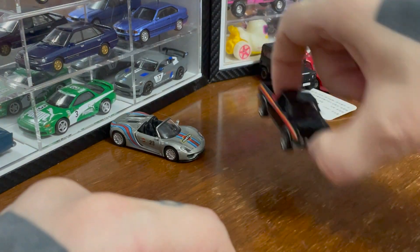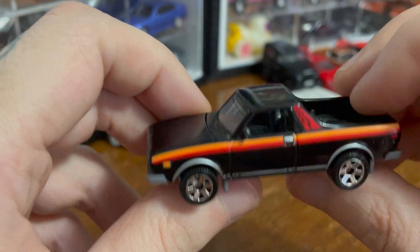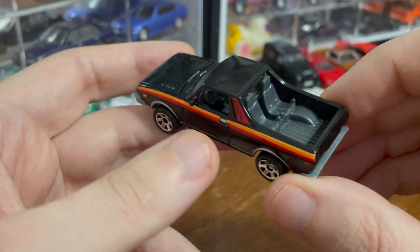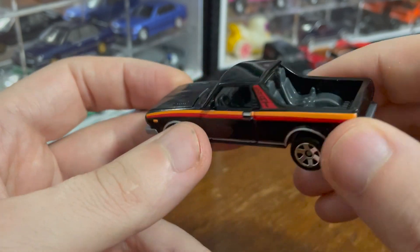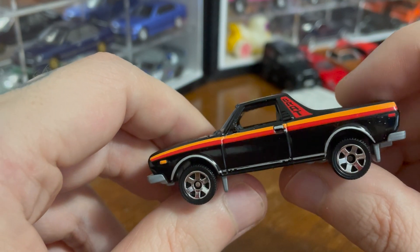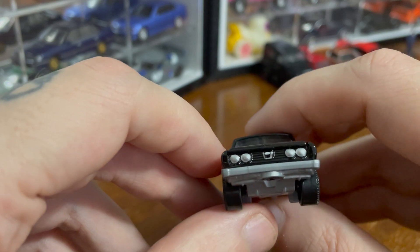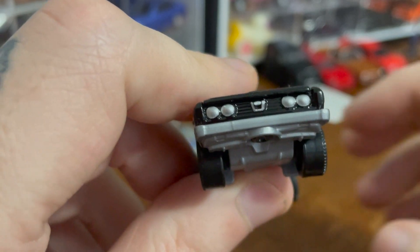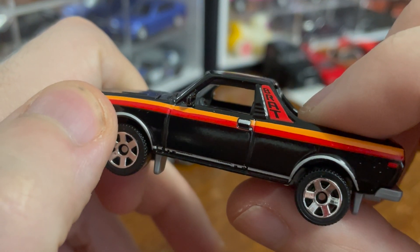Up next we have a Matchbox Moving Parts car — the Subaru Brat, which is a car I was not familiar with. It's like a ute. It's got backwards-facing seats, which is awesome, so you can relive Jurassic Park if you like. The paint on this though is amazing. I love the black and then the orange and the red — it's so 70s and great. I could do with nicer headlights; the silver for the headlights is not ideal to me, but it says Brat there — that's kind of cool.